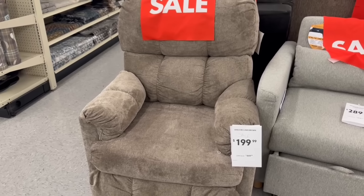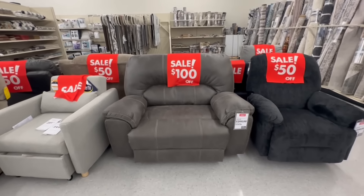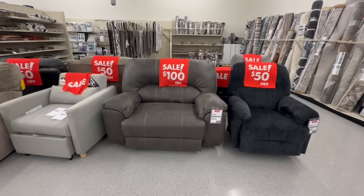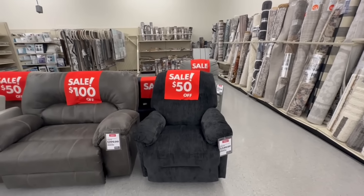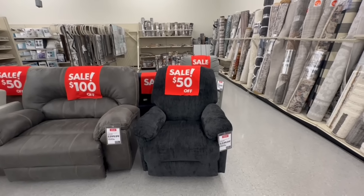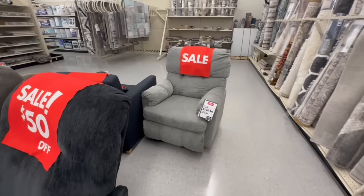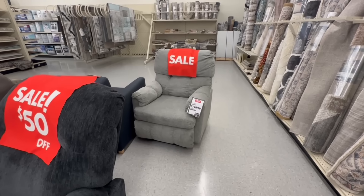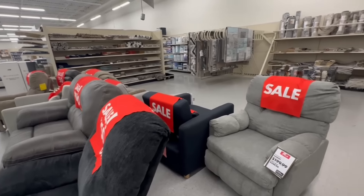Venus recliner in the color brown is $200. The Stallion Snuggle Upgrade recliner is on sale for $300 — I'm giving you the sale price. This Hudson swivel recliner in the color slate is $350. This is the Venus recliner again for $200, it was $330. The color is gray and the other color is brown.